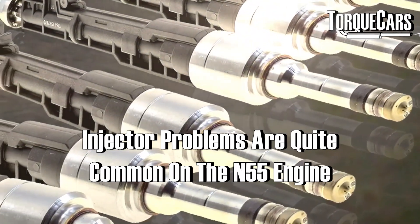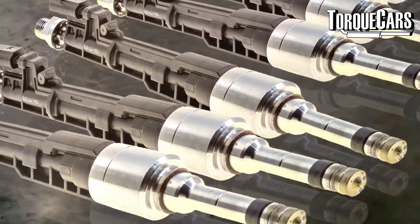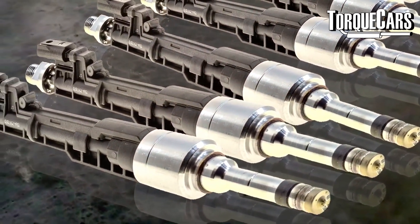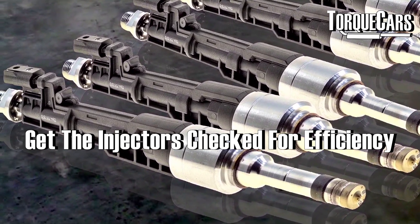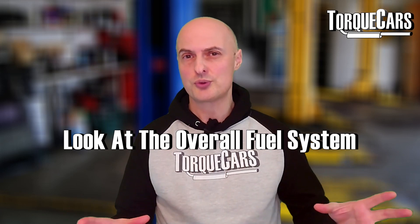Injector problems crop up quite a lot on the N55 engine and tend to happen at around 50,000 miles. It's certainly worth getting those injectors checked for their efficiency, and if the mileage is approaching 50,000 miles start thinking about replacing them. Look at the overall fuel system and consider upgrading it alongside any other tuning modifications as well.